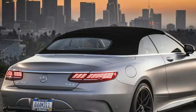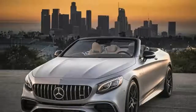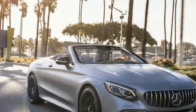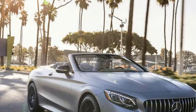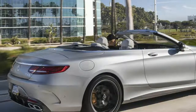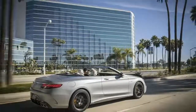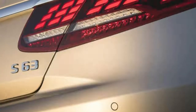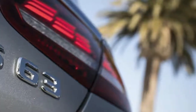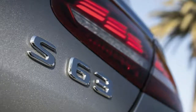The S63 Cabriolet is a car where you can put your foot down and marvel at the sheer speed. Thanks to 612 bhp — 26 bhp more than the outgoing model — 664 lb-ft of torque, four-wheel drive, and a nine-speed multi-clutch automatic first seen in the E63, it's half a second faster than a DB11 V8 and 0.7 seconds faster than both its predecessor and the new S65 Cabriolet.